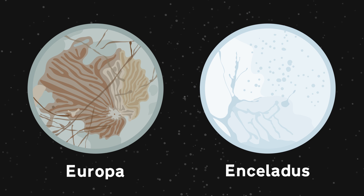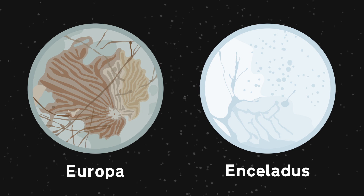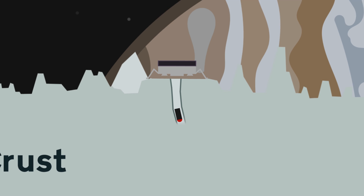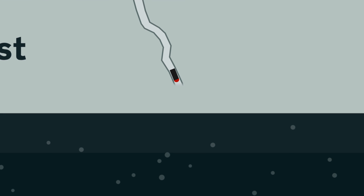While space probes have briefly visited these moons since the 1970s, no dedicated missions have been sent to them as of yet. That being said, Enceladus, and particularly Europa, have been the targets of several proposed missions, ranging from flybys to complex multi-part landers that would melt through these moons' kilometers-thick ice, deploying submarines to explore their icy oceans.